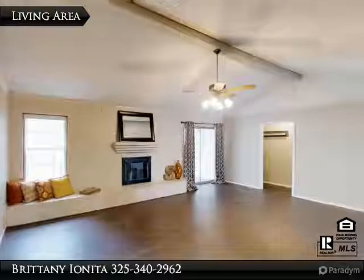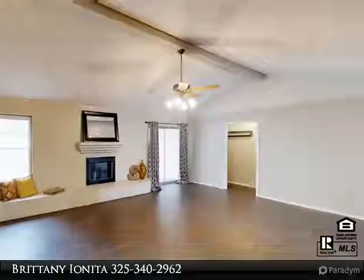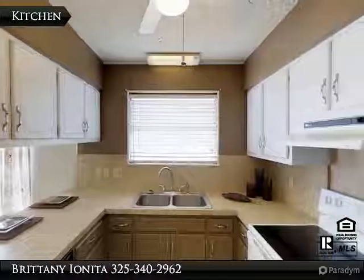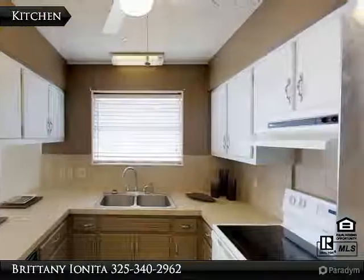You will love the large backyard with a storage shed, covered patio, and carport for RV and boat parking. She will love the large walk-in closet in the master. Come make this your new place to call home.